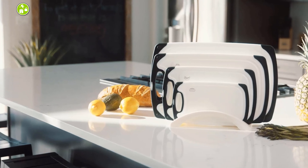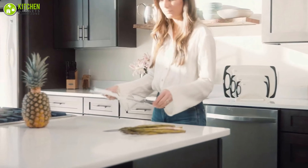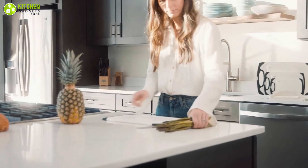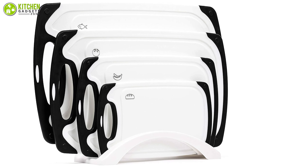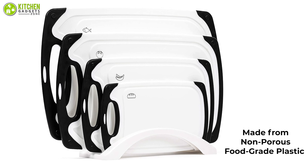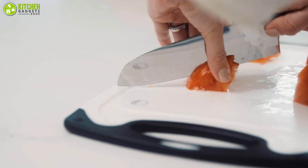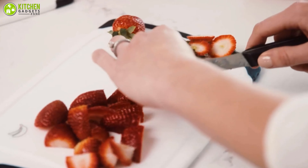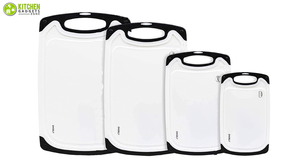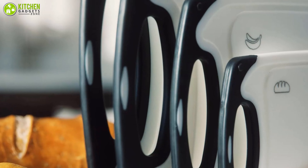To start off the list, we have the Smirly plastic cutting board set, an entry-level product that can meet all of your cutting, slicing, chopping, and dicing needs with comfort. The set of kitchen cutting boards is made from non-porous, food-grade plastic that does not contain BPA. It's also very dense, making it very gentle on cutlery and knives.